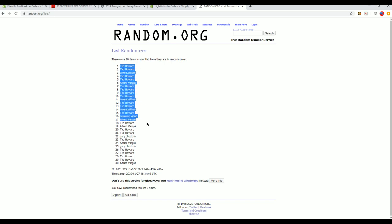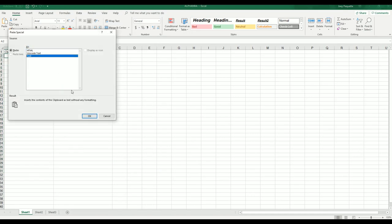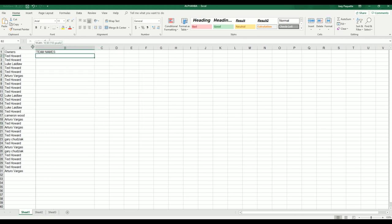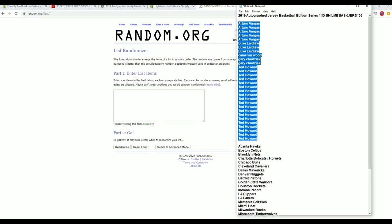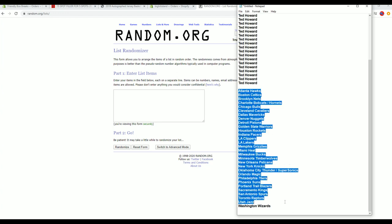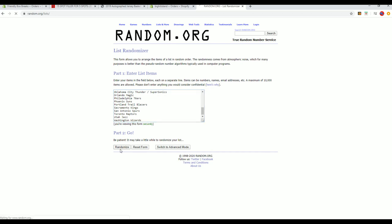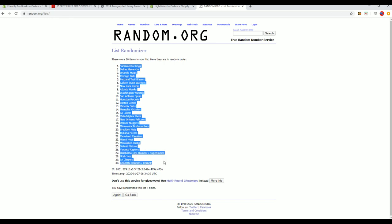Alright, TH down to AV. And let's do teams next. Hawks down to the Wizard. Kings to the Bobcats slash Hornets. We'll find out who's going to be the first.